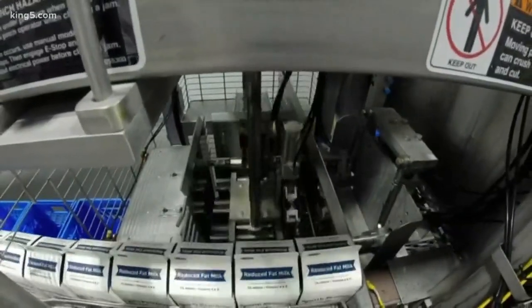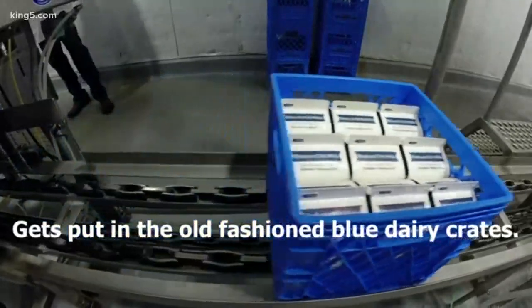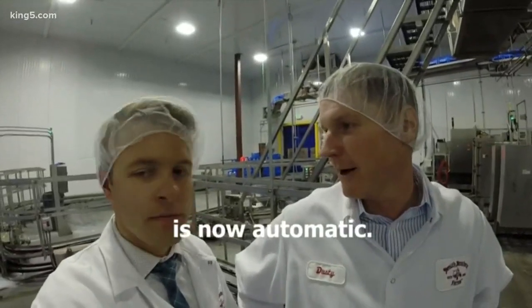So this is where everything gets cased up. It gets put in the old-fashioned blue dairy crates. What used to be manual is now automated.